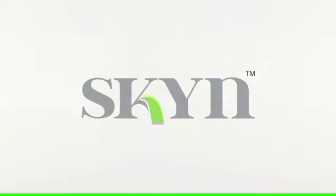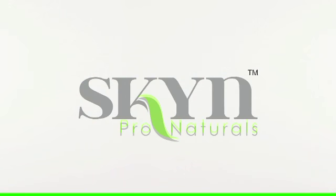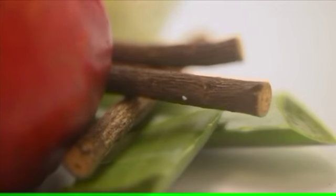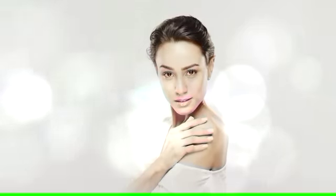Now get the power of natural extracts with Skin Pro Naturals professional skincare products that care for your skin and give you visible results. Tested and perfected by skincare professionals to reveal nature's secrets and your true beauty.